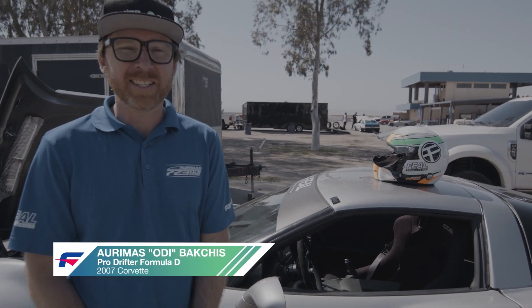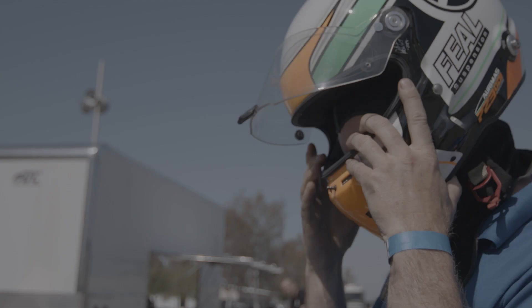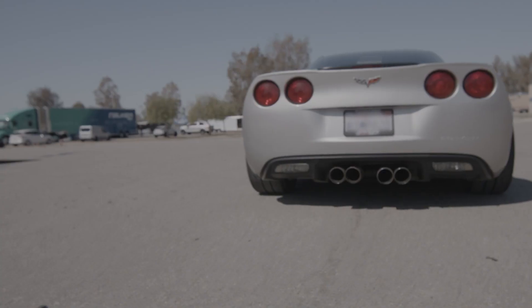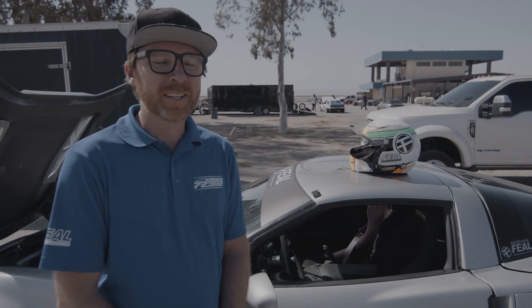I'm driving my Corvette. It's a C6. It's my street car, play car, and we're out at Buttonwillow for Falcon's Fast on Falcon. It's a great track day. I couldn't resist coming out and having fun with all the Falcon guys.